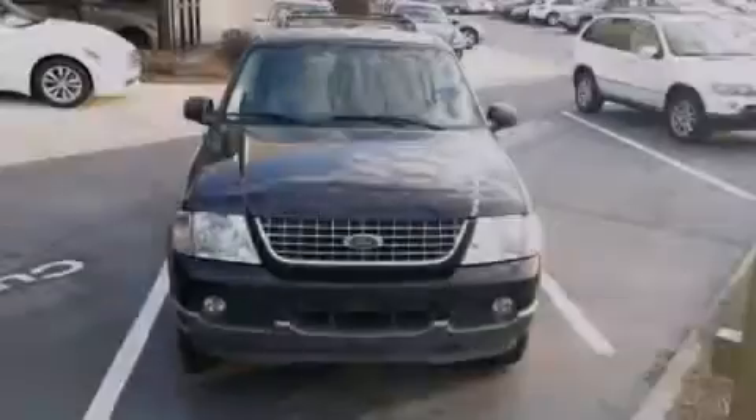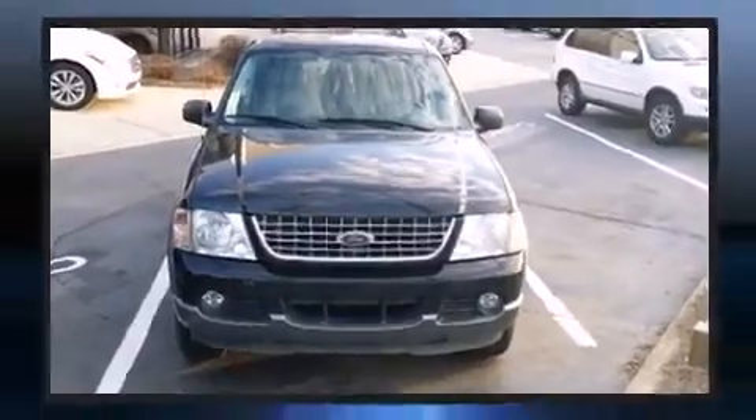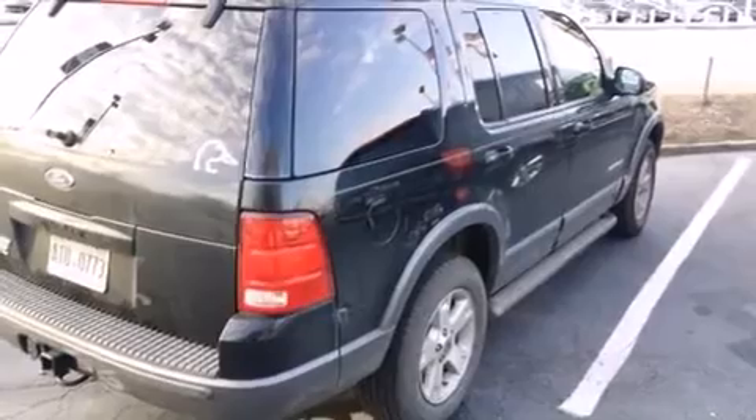Sensibility and practicality define the 2004 Ford Explorer. Under the hood, you'll find a six-cylinder engine with more than 200 horsepower, providing a smooth and predictable driving experience.